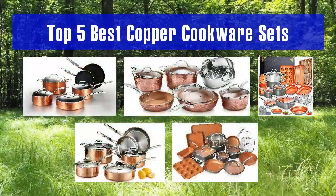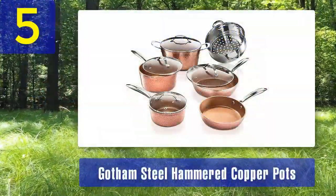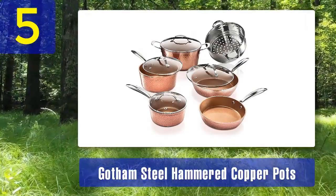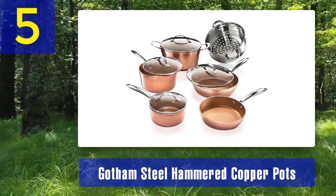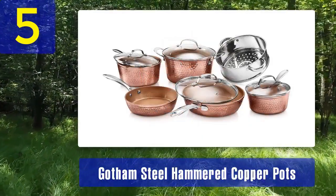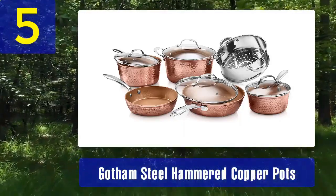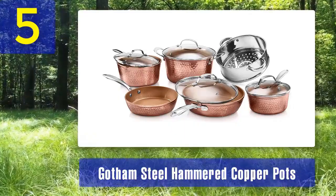Top 5 Best Copper Cookware Sets. Number 5: Gotham Steel Hammered Copper Pots. The Gotham Steel Hammered Copper Pot Set is an attractive option for those seeking the benefits of copper cookware. This set is known for its distinctive hammered copper design, which adds a touch of rustic elegance to your kitchen. These pots are constructed with a combination of copper and stainless steel, ensuring both exceptional heat conductivity and durability.